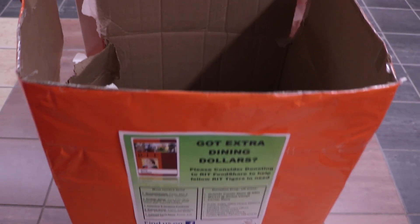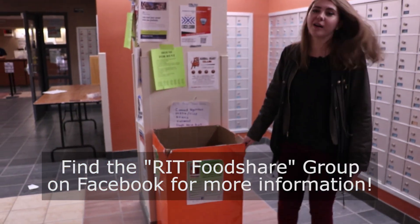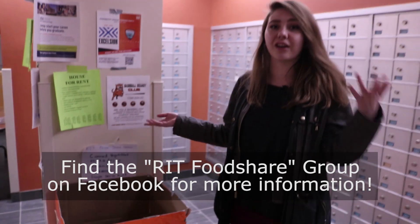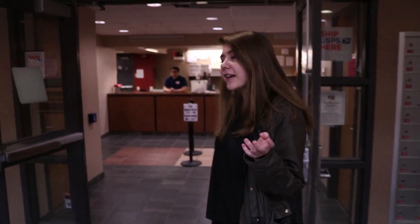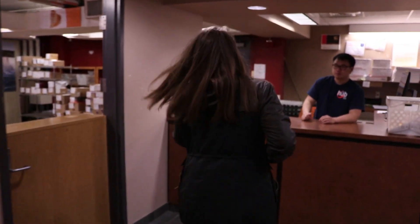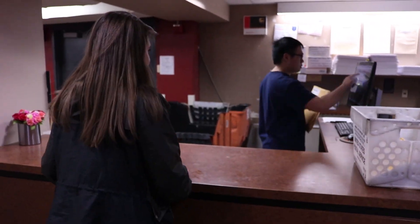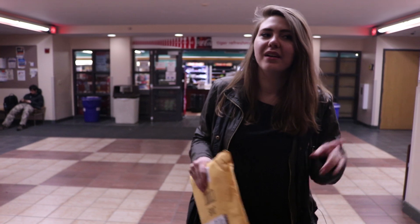Right over here we have the RIT food share. So when at the end of the year you have tons and tons of extra food debit, you can just donate things — canned goods, dried pasta, whatever — and it goes in this big box and then it's donated to RIT's food share. And right over here we have the NRH post office, which services all the freshman dorms. You'll get an email and they'll let you know you have a package, then you just come up to the window and ask for it. And it's that easy. Right around here you also have all the mailboxes, so when your mom sends you a letter about how much she misses you, that's where you're going to get them.